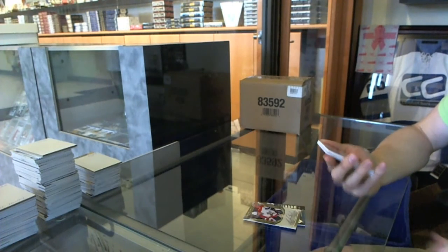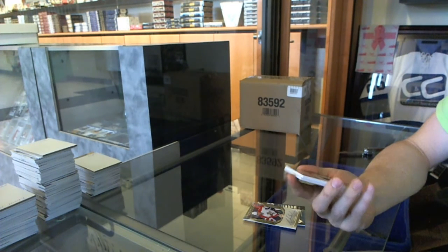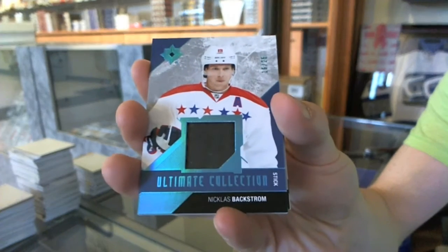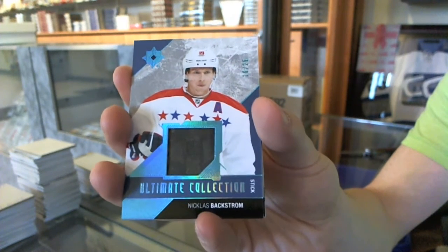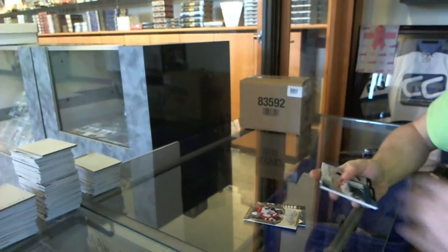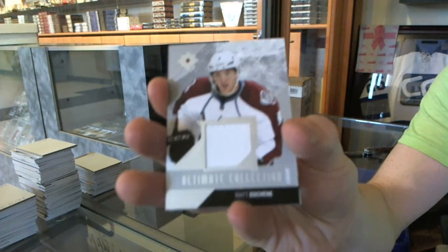We've got a Base Stick, number 16 of 25, Nicholas Backstrom. We've got a Base Jersey, numbered to $2.99, Matt Duchesne.